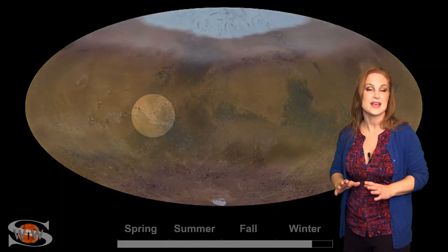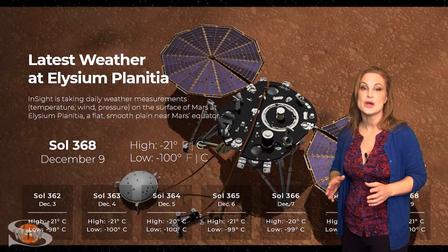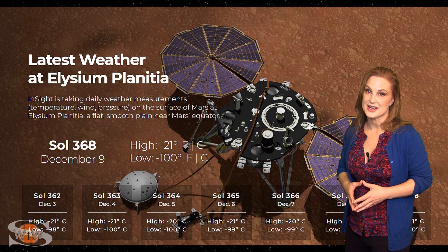Luckily, this dust tower near Valles Marineris came nowhere near the locations of the Curiosity rover in Gale Crater or Mars InSight in Elysium Planitia. Currently, the InSight lander reports clear and sunny skies with a high temperature of minus 21 degrees Celsius and winds out of the south-southeast at 22 meters per second.